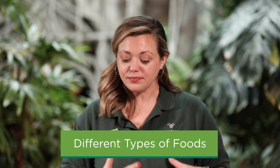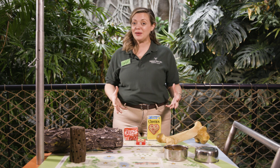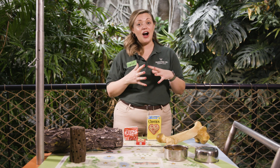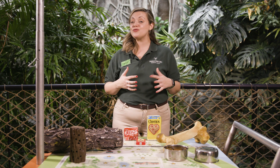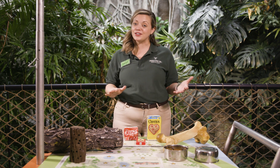Now the first thing we talked about is different types of foods. So right here in front of me, we have a couple of different examples of different types of foods that may be given to diversify the diets of animals here at the zoo. You may see unsweetened cereal, raisins, unflavored popcorn, or even sugar-free gelatin molds that are given to a variety of species in order to encourage them to have a diverse diet.